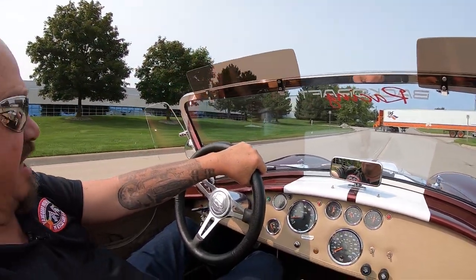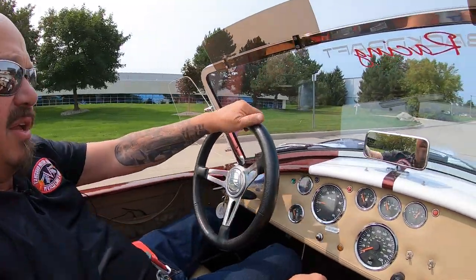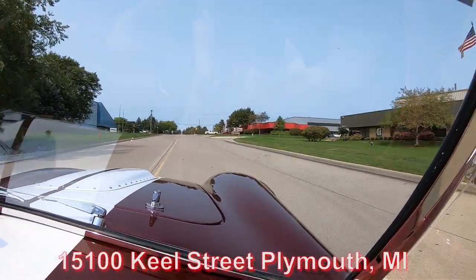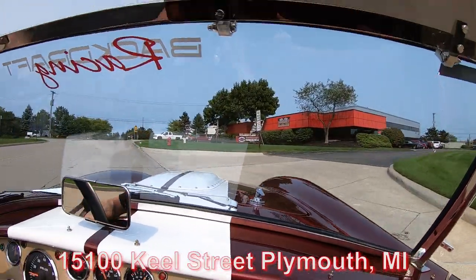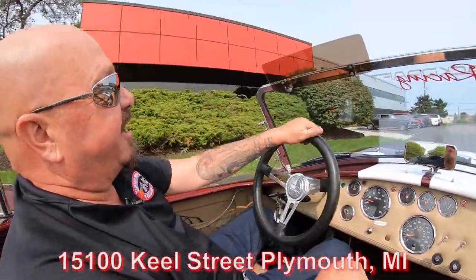We're at 15100 Keele Street in Plymouth, Michigan. We do have two locations here — one we use for storage, and the other one is where we get the cars ready to ship out, and that's where we're coming up on now. If you want to send an inspector, we'd love to see him. Just call us and let us know he's coming. We're right here at 15100 Keele Street. Stick with us because we're about to put this one in the air right now.